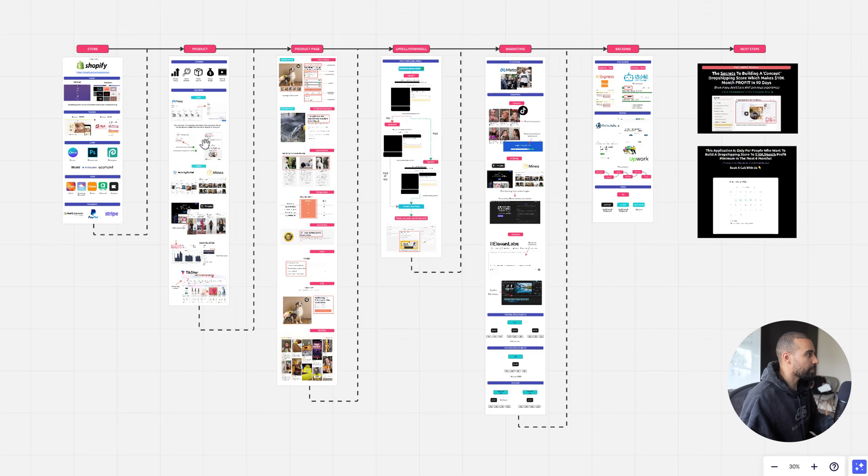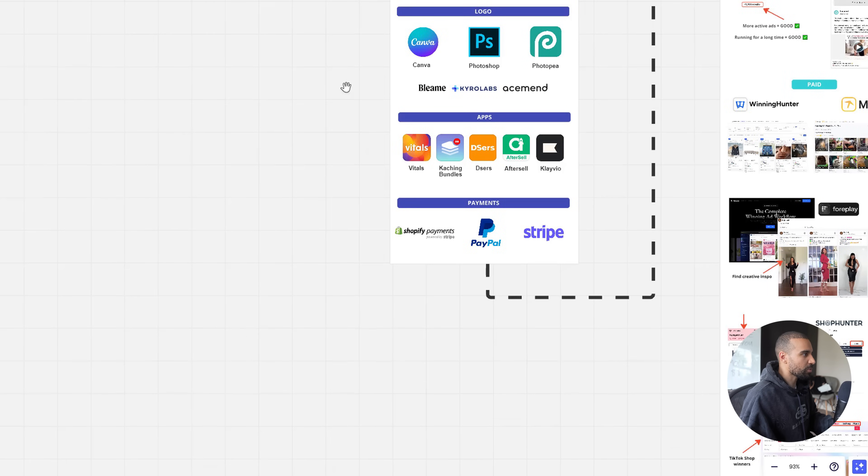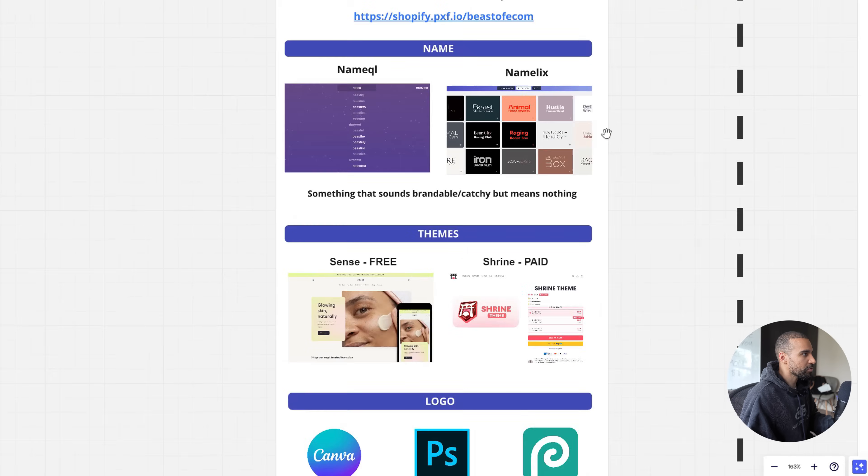I'm going to be breaking down absolutely everything: from the store, to how and where to find winning products, how to build a high-converting product page, how to increase your average order value via upsells and downsells, which platform to use for marketing, how to test and scale, and the back-end side of things so everything runs smoothly — including how to build a team. Get a notepad because this will be one of the most valuable videos you watch today.